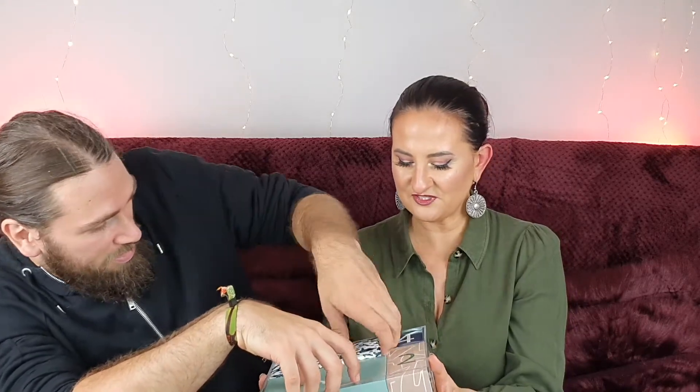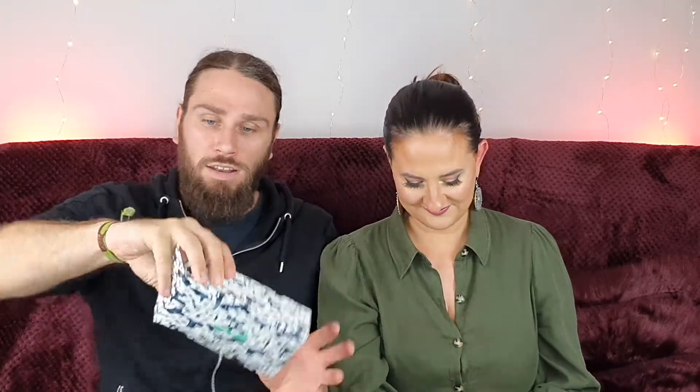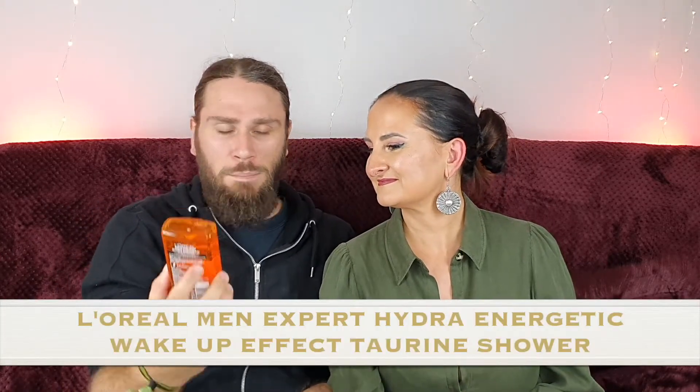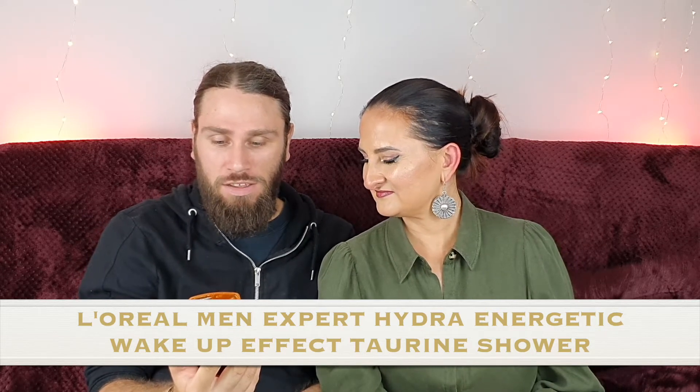Okay, number one! So number one in this fancy kind of box — first of all, it's L'Oréal Men Expert Hydra Energetic Wake Up Effect Taurine Shower Gel, for face, body, and hair. Guess what — I actually use this already, I absolutely love this! That's useful. There's a white version of this which smells amazing. Winner already — I'll be using that throughout the festive period.